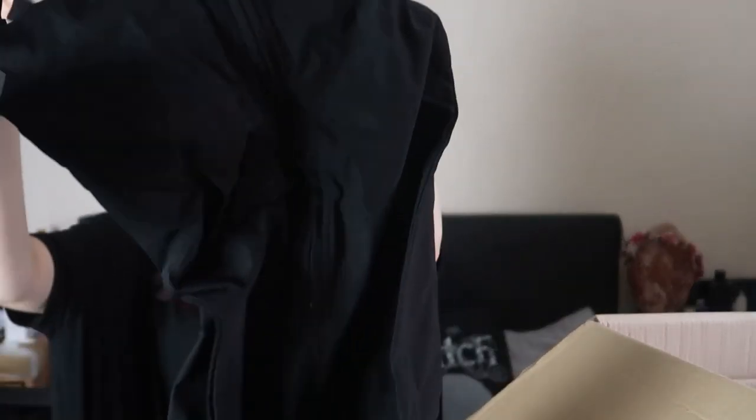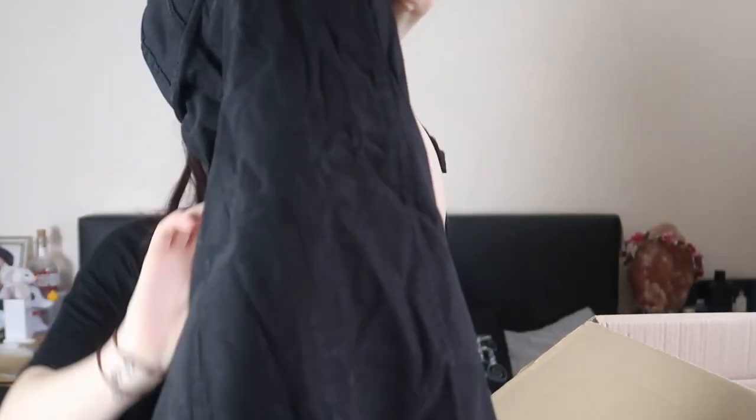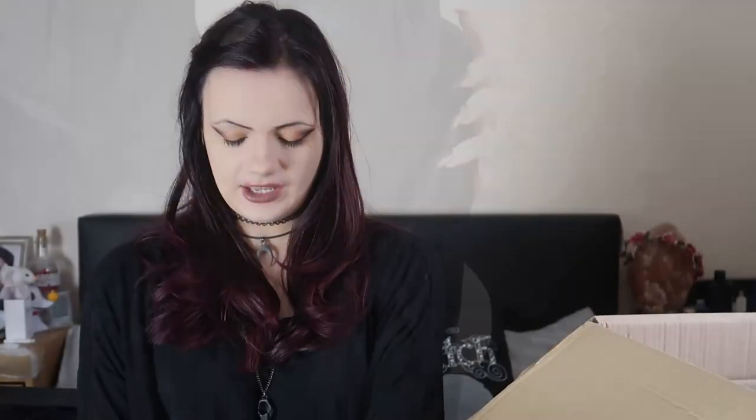Oh gosh, what is this? Oh hello! It's very creased but this looks very sexy. This is in a size extra small and it's the Bad Gal midi dress. I guess we'll see what that's like on as well.